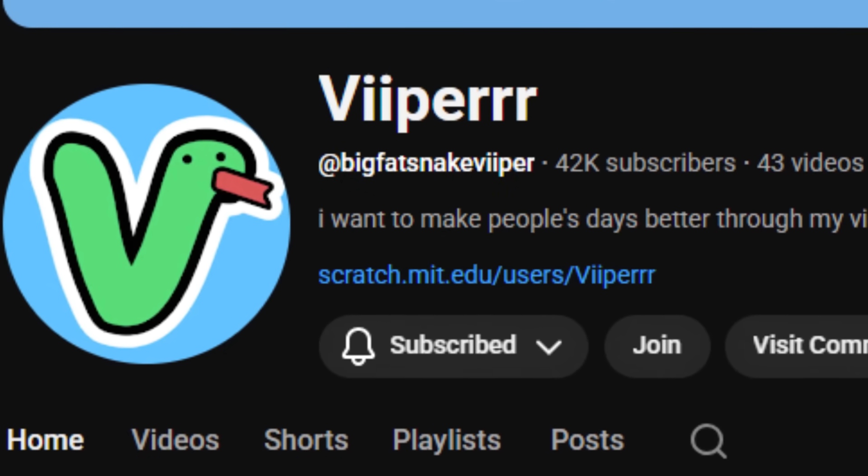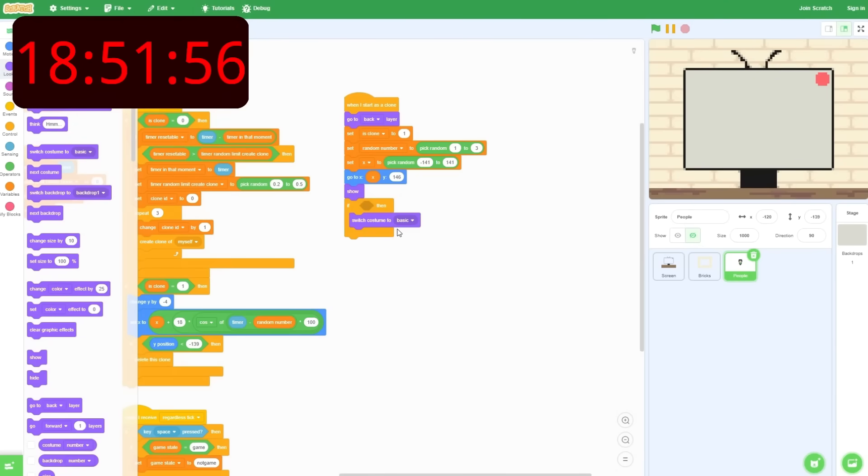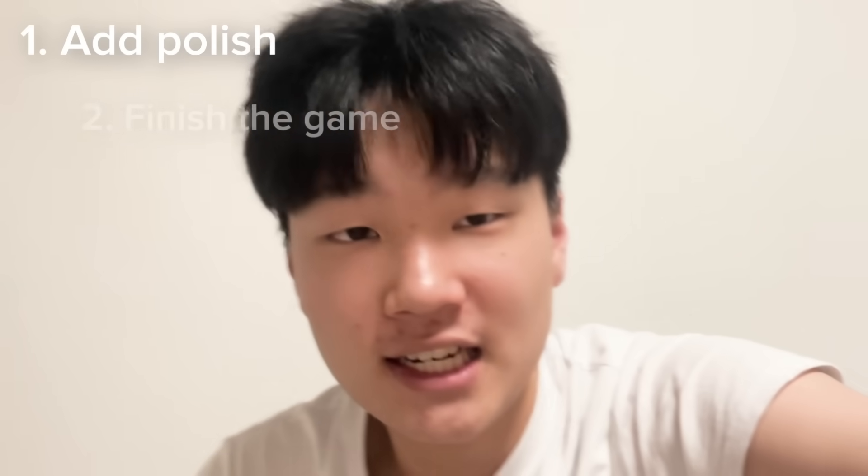A quick thank you to Simply Learn for supporting this channel. Hello everyone, welcome to the end of our day today. I think we did a pretty good job — I created basically the core mechanics of the game. So tomorrow, what I think we're going to be doing is just adding in some polish, finishing up the game, finishing touches. See you tomorrow.